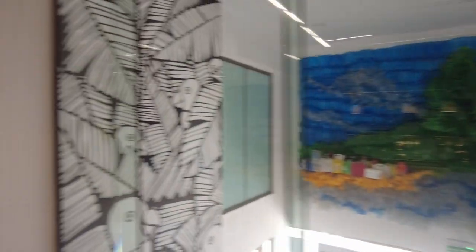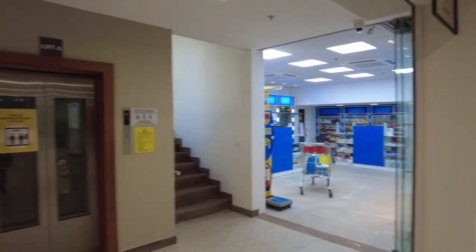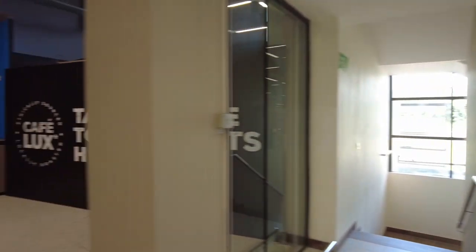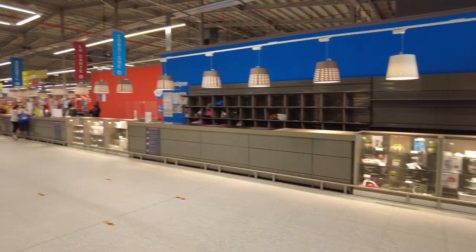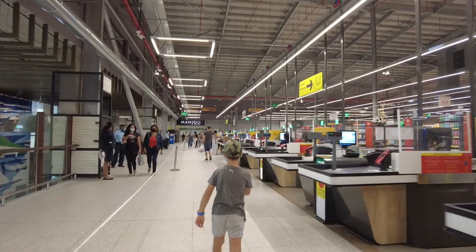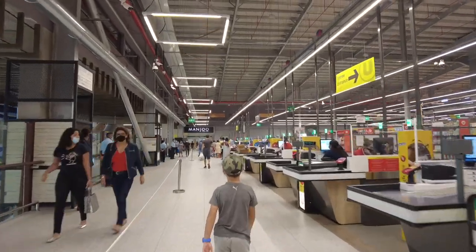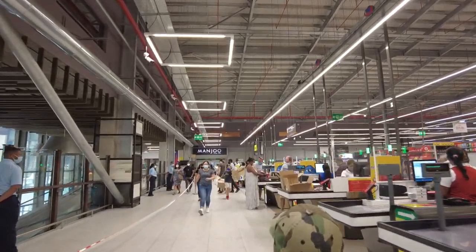There's an optometrist here, a cell phone and computer repair store, a pharmacy in the corner, and a new coffee shop arriving soon. That's the centre. Major, major supermarket.